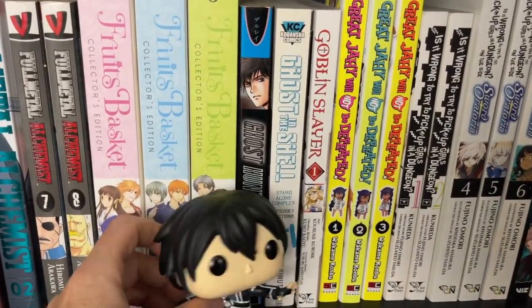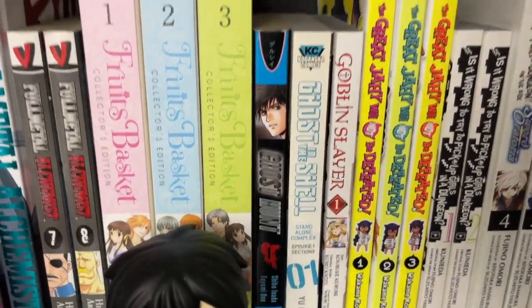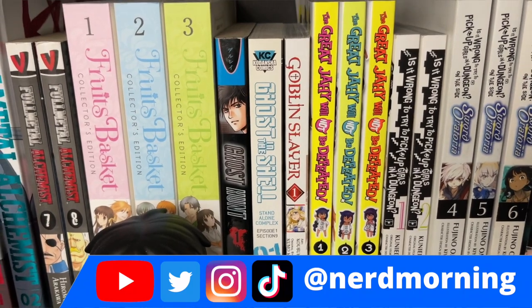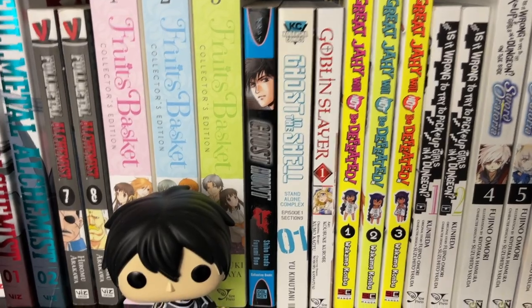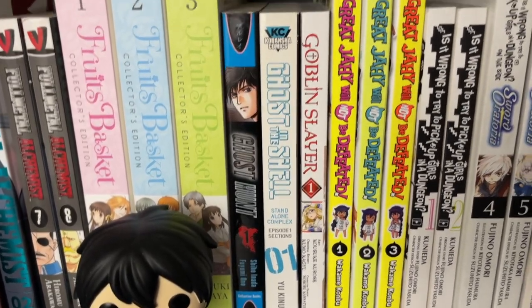We've got Ghost Hunter Volume 1, and then Ghost in the Shell — this is the Standalone Complex story arc, and we just have that Volume 1.